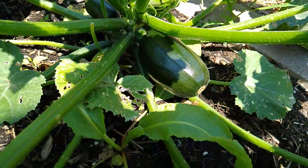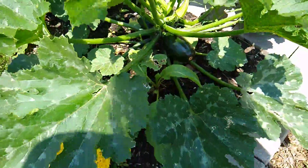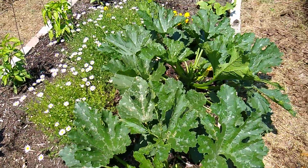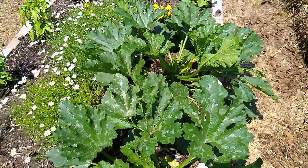Look at how fat that zucchini is — it barely even makes sense, it looks like a miniature watermelon at this point. All the zucchini are growing and more are actually coming on these plants also.